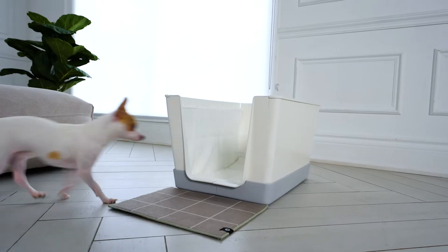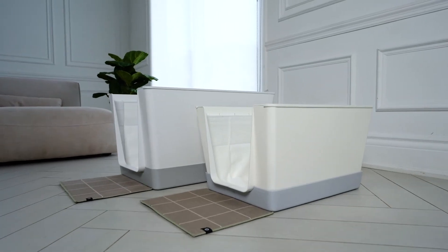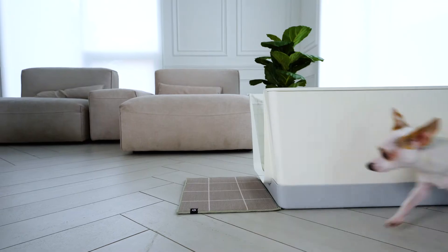People have been asking, how come this product hasn't been invented before? A lot of our customers and fans have been asking for a smaller version of this product customized specifically for small breeds. So that's why we're back on Kickstarter with Doggie Bathroom Mini.